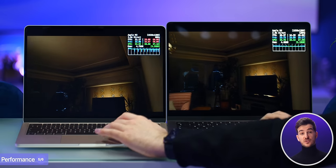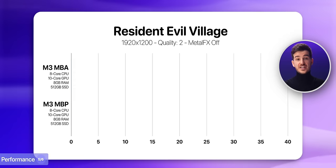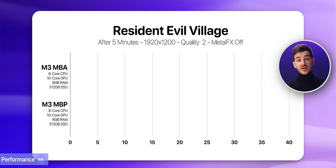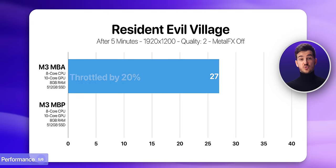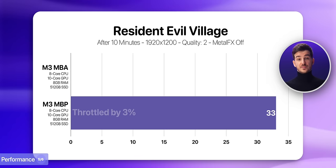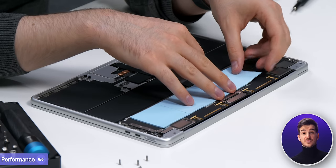We then tested Resident Evil Village, which runs natively on Apple Silicon and is one of the most optimized games you can get. At 1920x1200 resolution, quality set to 2, everything else on low with Metal FX turned off, they were both at exactly 34 FPS. However, after only two minutes the Air started throttling, and after five minutes it had already dropped to 27 FPS — a massive 20% performance drop — while the Pro remained at 34. After 10 minutes the Pro dropped to 33 FPS, losing only 3% performance. This means the initial performance between the two is similar, but the Air starts throttling heavily after just a few minutes. If you can keep the Air from throttling, such as by installing thermal pads or an external fan, you can actually get a similar level of performance to the MacBook Pro.